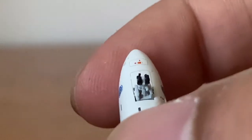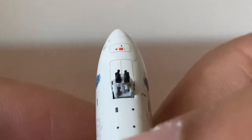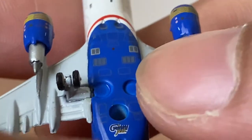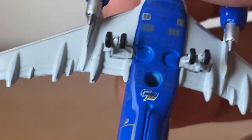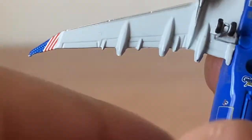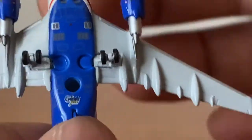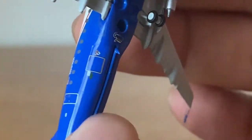We have the tail fin, stabilizers, nose gear and nose gear doors with a lot of detailing — nice blue markings. Then the main gear and main gear doors. The stand hole is literally the same size as the gear sockets, which is hilarious to see. Nice wing band detailing on the engines and the Gemini Jets logo.